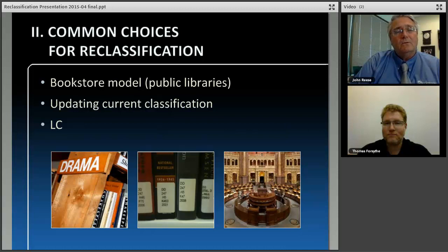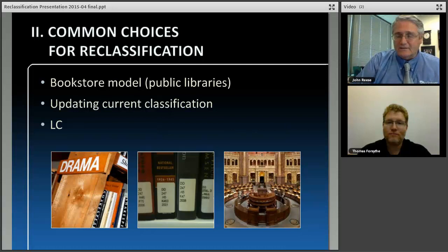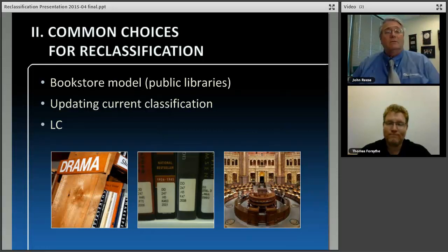For public libraries, the standard classification system is Dewey Decimal. A lot of libraries are moving towards a bookstore model, which is a subject-based model. This works well for libraries that are not too big — if it's a large public library, it doesn't work as well. For many public libraries looking at BISAC, it works particularly well if you have a lot of branches with somewhere between 10,000 and 50,000 books. If your public library is over 200,000 books, the BISAC or bookstore model doesn't work as well as Dewey Classification.